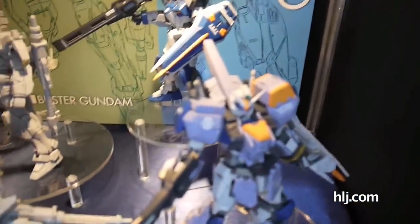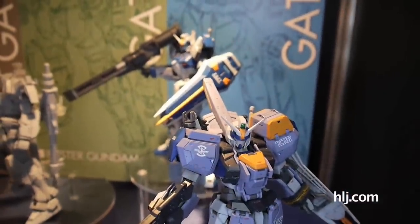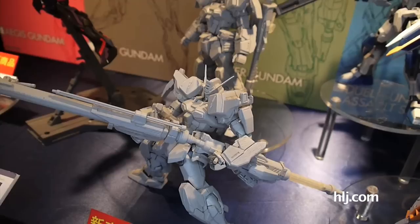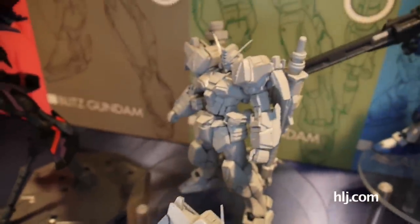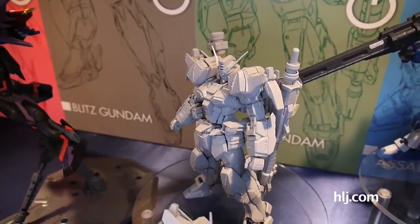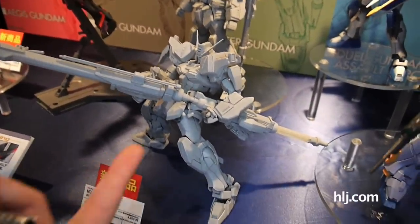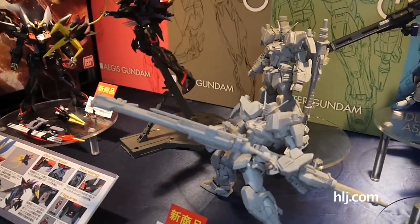Now we're moving on to Seed. Here are the Master Grade Seed kits — it's the 10th anniversary of Seed this year. We've already had the Dual Gundam with its Assault Shroud. Now they have prototypes for new kits. This is the Buster Gundam. This morning they only had the one standing in the back with the weapons on its backpack, which looked awesome. But since we've come back after lunch, they've put out a second prototype with its weapons built and extended — it can hold this monstrously long weapon thanks to a handle, and it's standing on its own quite well.